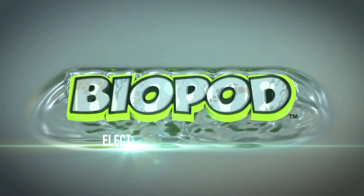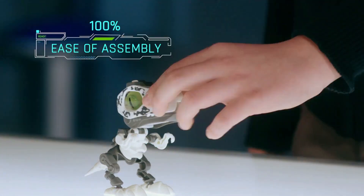Ecobionic presents Biopods. Watch it spring to life. They are Biopods, electronic creatures with sound and light effects.